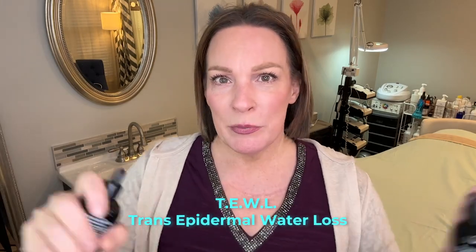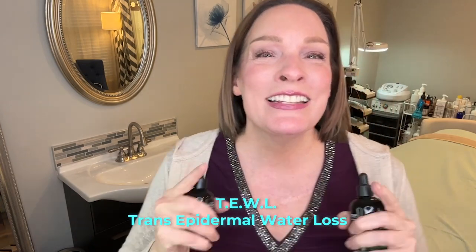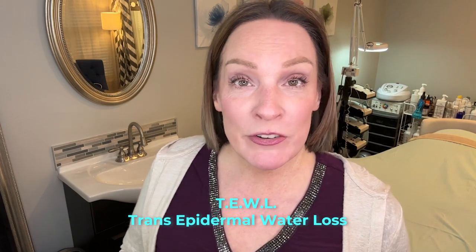TEWL — transepidermal water loss. How sexy is this subject? Yet I see it constantly this time of year. You'll go to a party and you're checking out everybody's skin. I remember when I first moved back to Indiana and I would look at people's skin and I was like, oh my goodness, they look horrible. They've got the full makeup on, they look beautiful, but the skin quality was horrible. I'm seeing this a little bit less now, which is nice. People are into skincare, they're learning.